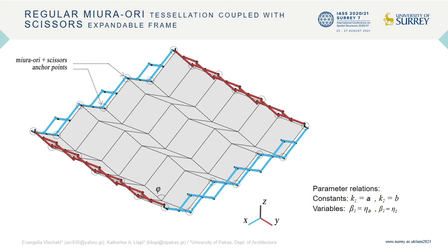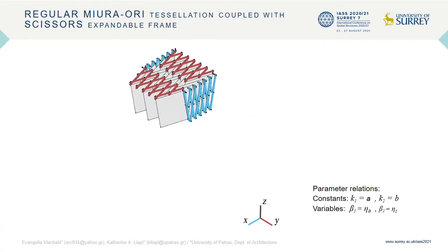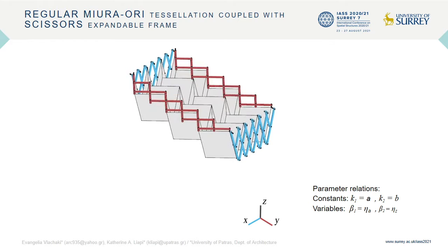The relations between the coupled structures' constant and variable parameters are given as follows. Length K1 of the blue scissors pair is equal to length A of the Miura-ori pattern, whereas length K2 of the red scissors pair is equal to length B. Regarding the variable parameters, angle Theta1 of the blue scissors pair is constrained to angle EtaA of the rigid Miura-ori pattern, whereas angle Theta2 of the red scissors pair is constrained to angle EtaZ. When the Miura-ori consists of rigid plates, the coupled mechanism possesses one DOF, and therefore constrains the degrees of freedom of the scissors frame.